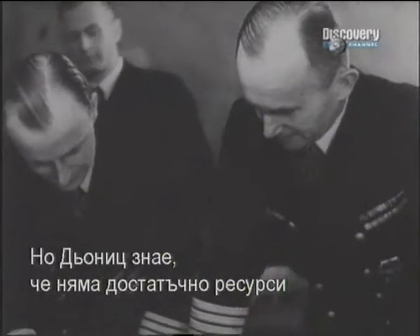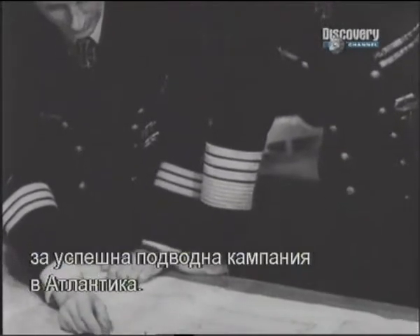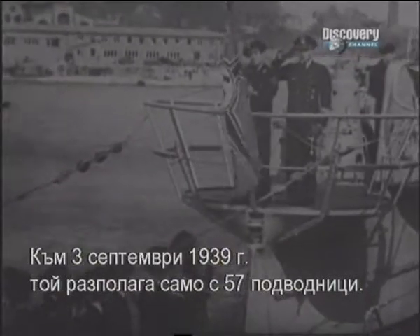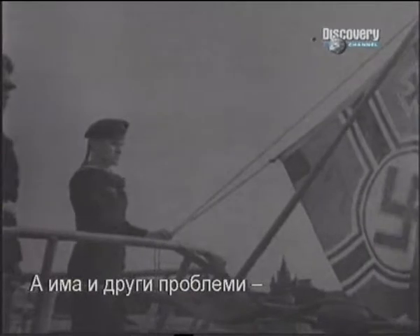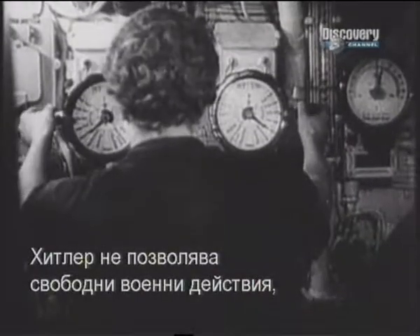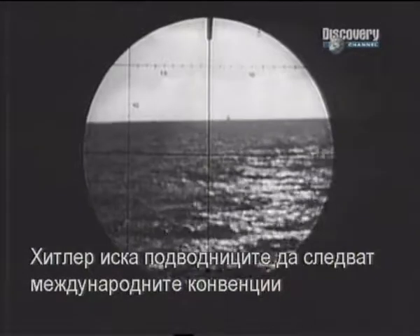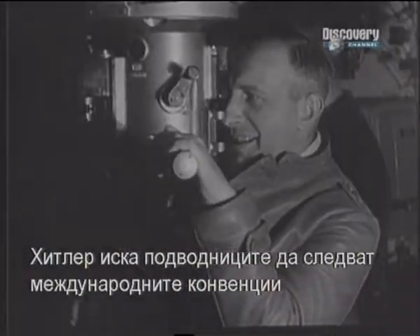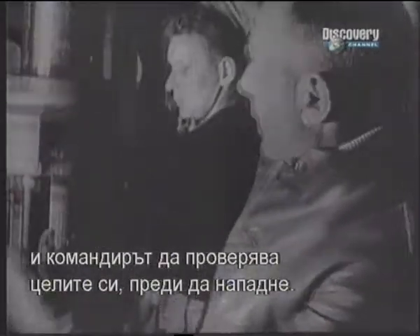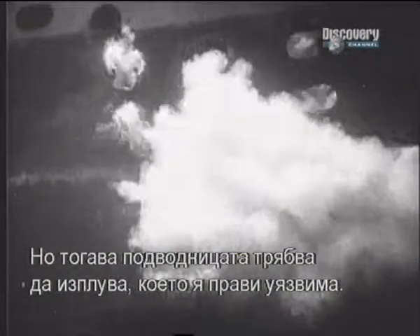Yet Dönitz knew right from the start that he did not have the resources he needed to conduct an effective submarine war in the North Atlantic. By the 3rd of September 1939 he had 57 U-boats at his disposal — not enough to be effective. Hitler was initially reluctant to introduce unrestricted submarine warfare as he feared the impact it would have amongst neutral countries. Hitler also insisted that German submarines follow the prize rules, whereby the submarine commander had to confirm that the target was a legitimate one before it could be sunk or captured. The problem with this was that the submarine would have to surface and make itself more vulnerable to counter-attack.